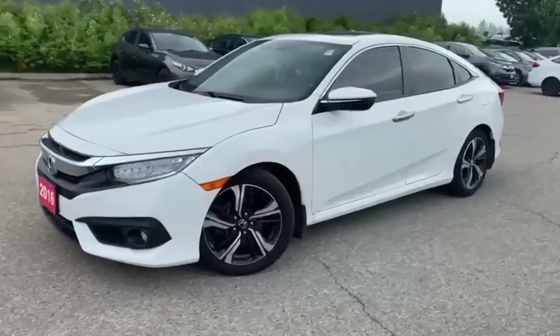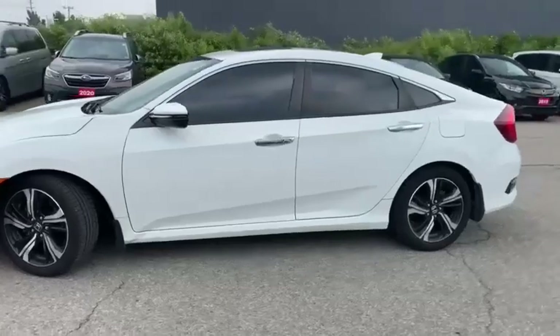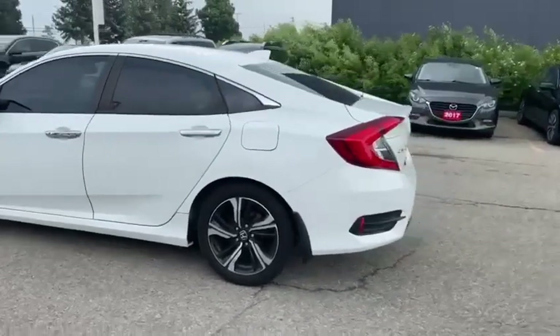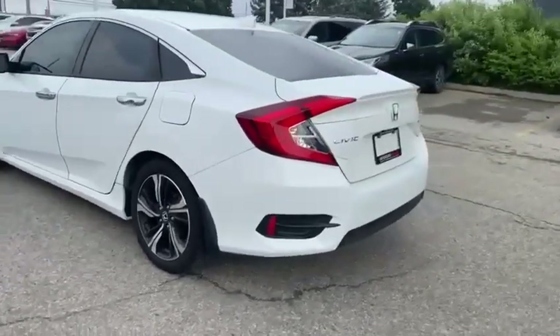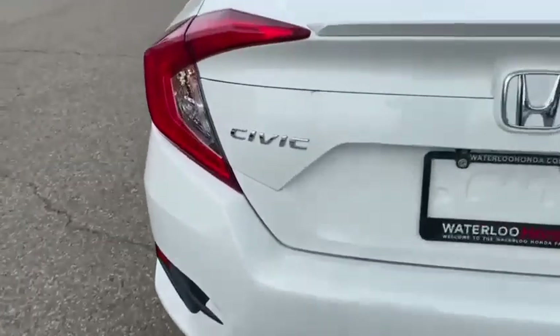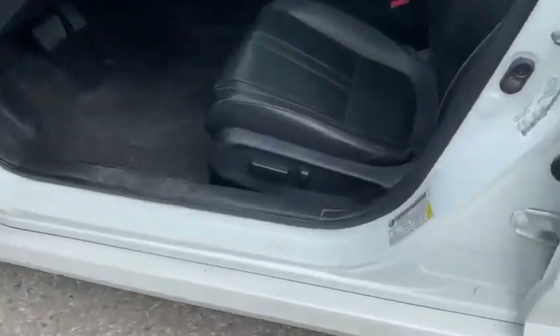What's up guys, it's Scott, the world's best videographer, coming at you today with a 2016 Honda Civic Touring with only 126,000 kilometers. We're selling this one for $21,000 plus HST.